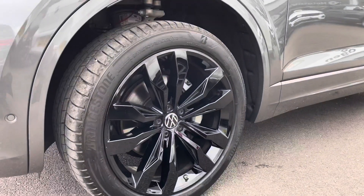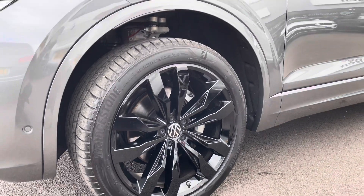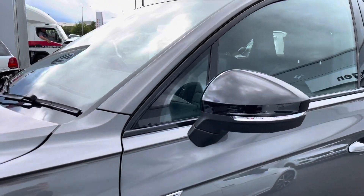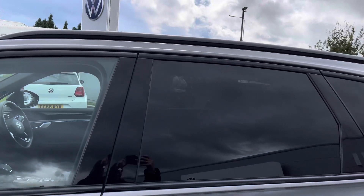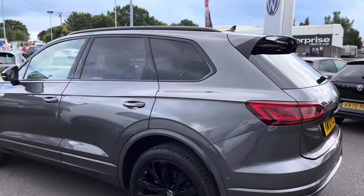Then we have your stunning 21 inch gloss black alloys as part of the Black Edition style pack, really complementing the exterior finish. Moving upwards you'll notice the black fitted roof rails and the rear tinted glass which is also heat insulated, to help regulate the car's temperature whilst also finishing off the overall sleek look.